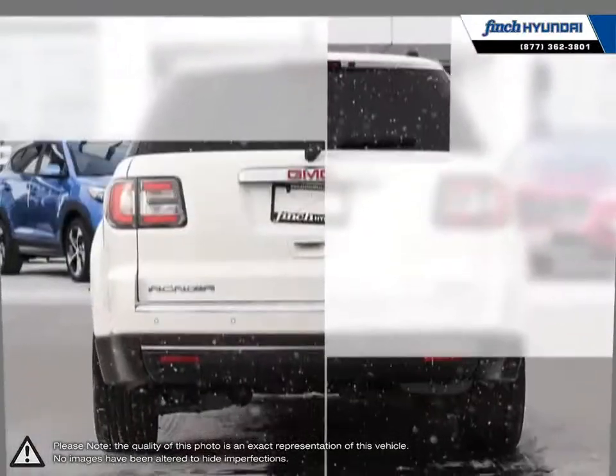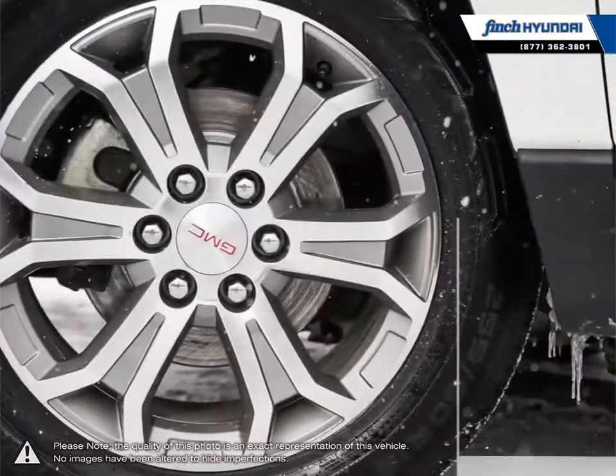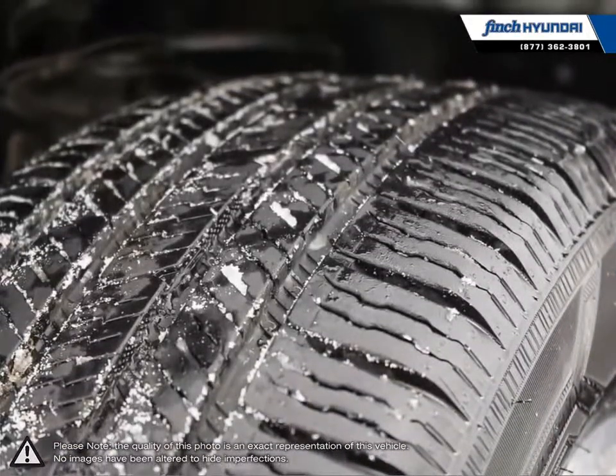Acadia was designed from the start to make a strong first impression. Its distinctive styling, bold lines, confident stance, and attention to detail bear the mark of professional-grade engineering.